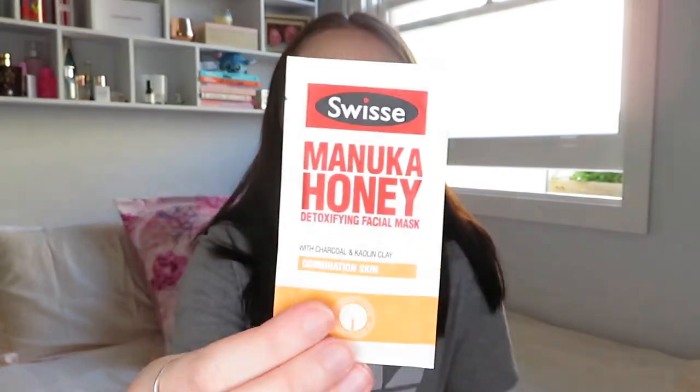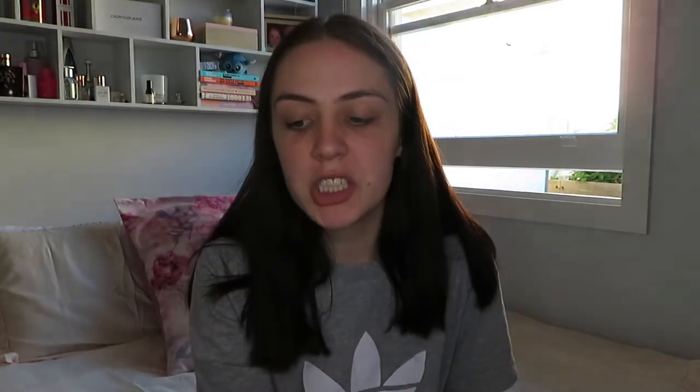The next thing is the bonus product, which is a Manuka Honey Detoxifying Facial Mask with charcoal and kaolin clay for combination skin. I think that's really cool. Usually we get samples of shampoo and conditioner stuff, which I don't use in these little sample packets. But being a face mask, I will use it. So Bella Box, if you're watching — more face masks as bonus products. Better than shampoo and conditioner, in my opinion.